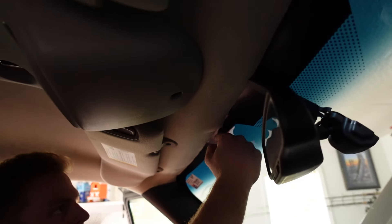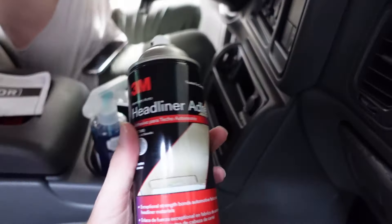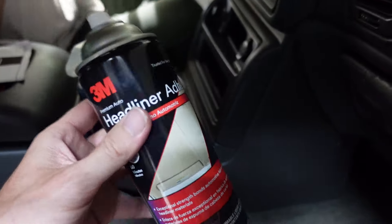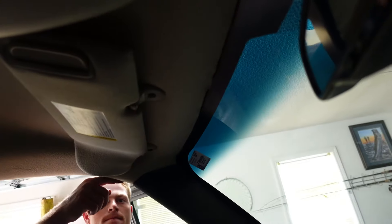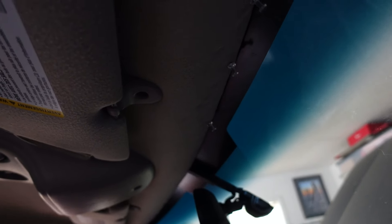We're currently tacking the headliner back in place. We've already got one side done, holding it with thumbtacks, and we've got a couple more for the driver's side once we get that laid down. We're using 3M headliner adhesive — had pretty good luck with it before. We actually bought this originally for the Cummins but didn't end up using it since we sold the Cummins. Now we're putting it to use on the Silverado. Going to throw some thumbtacks up there and let it sit overnight.